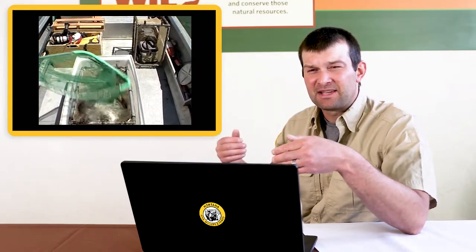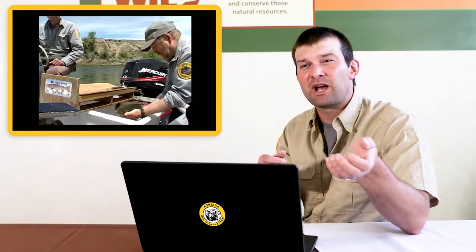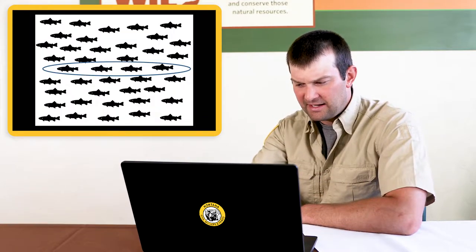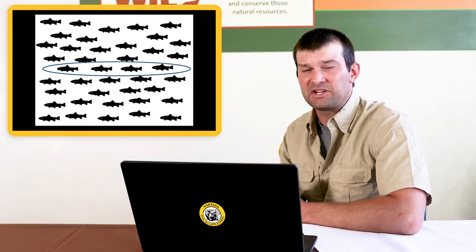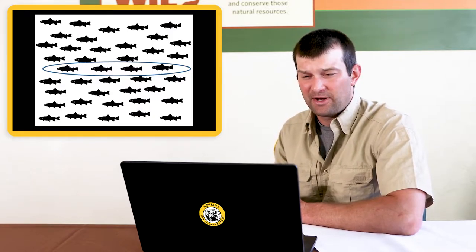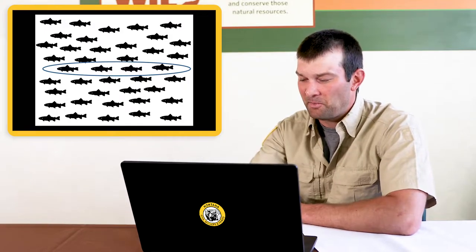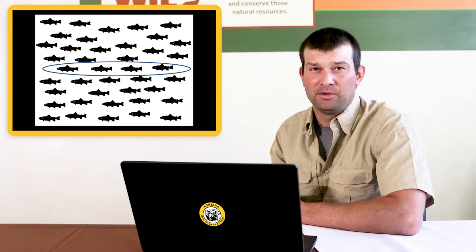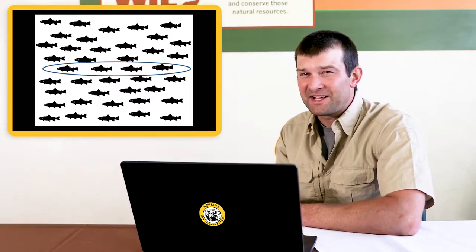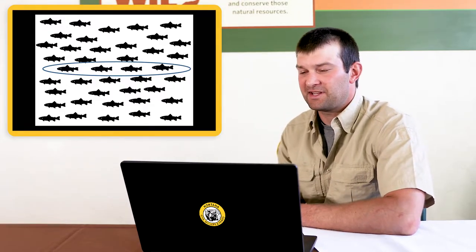The fish get stunned for just a split second, the biologist scoops them up, and puts them in a holding tank. This slide shows all the fish in a river — every single one. But if we went out to a lake and captured fish for one day, are we going to catch all of them? No — there's no possible way. What we end up with is a sample, just some of the fish that are out there.